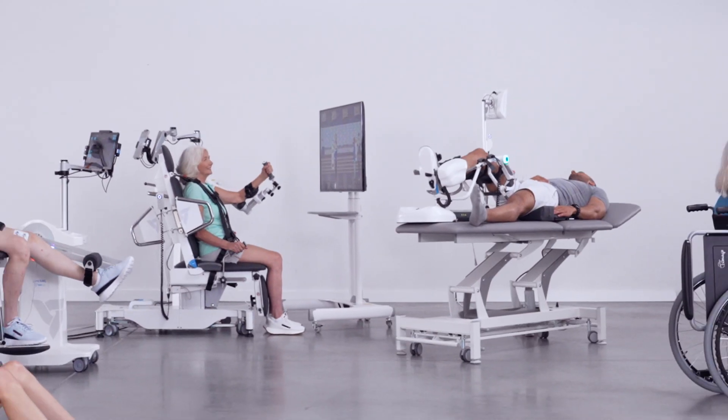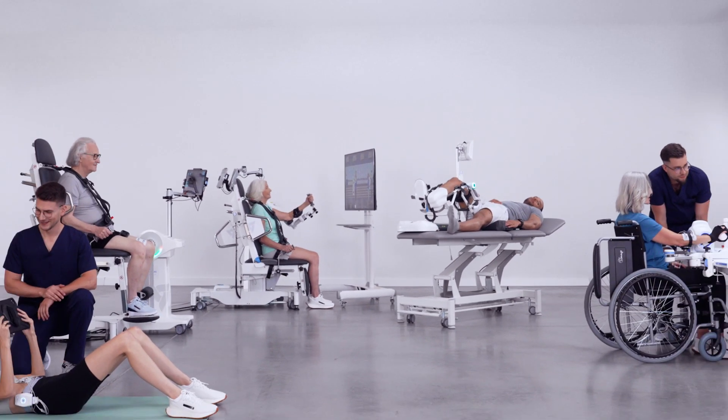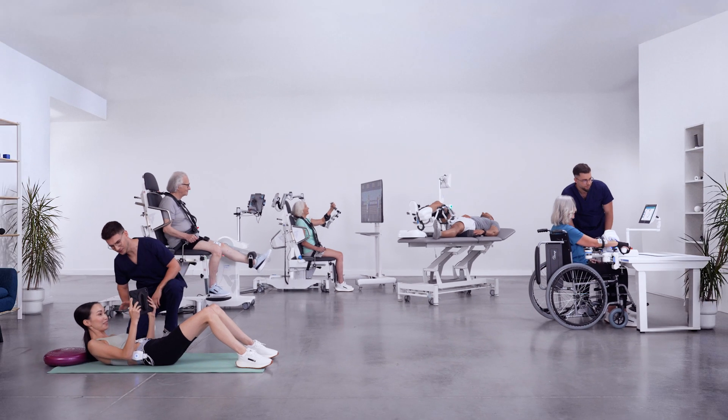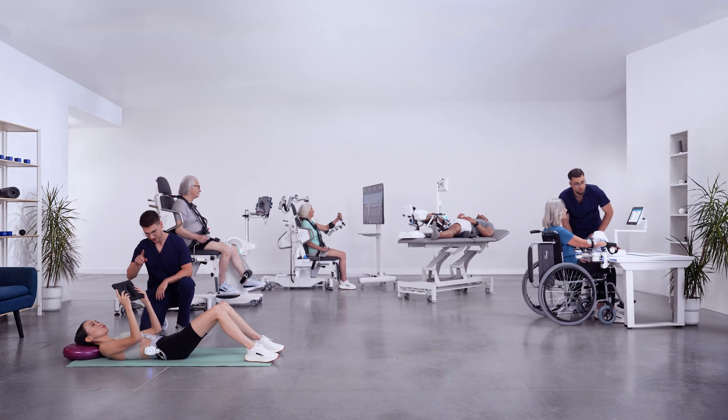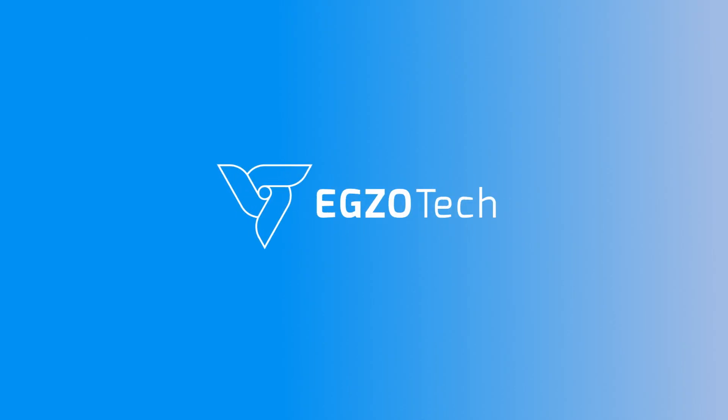Make your own vision of robotic-aided rehabilitation come true with EXO-Concept, and leverage from its comprehensive rehabilitation coverage. Visit exotek.com for more information.